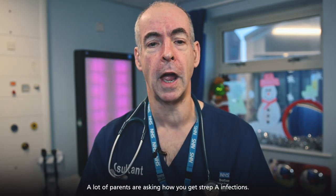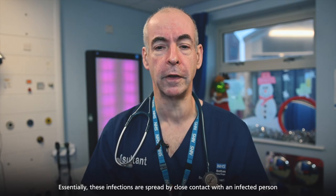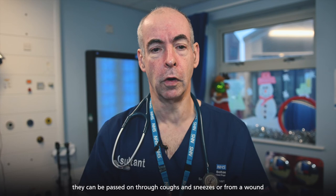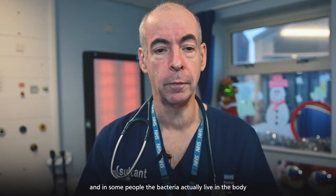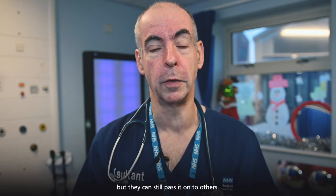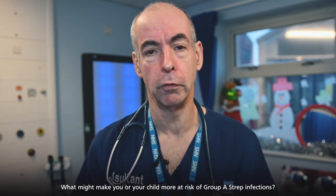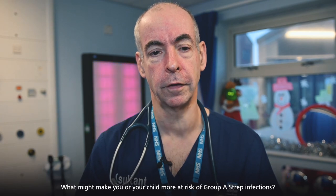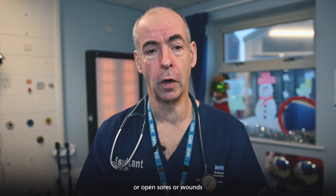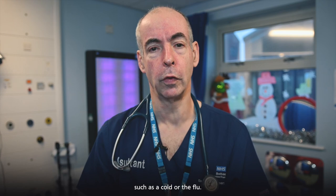A lot of parents are asking how you get Strep A infections. Essentially, these infections are spread by close contact with an infected person. They can be passed on through coughs and sneezes or from a wound. In some people, the bacteria actually live in the body without causing any problems, but they can still pass it on to others. What might make your child more at risk of Group A Strep infections? A weakened immune system, open sores or wounds, or some viral infections such as a cold or the flu.